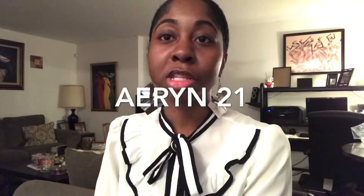Hey guys, welcome back to my channel. So today I have a very special video for you guys. Today I will be reviewing with Erin21 hair.